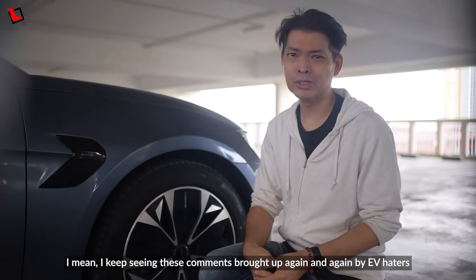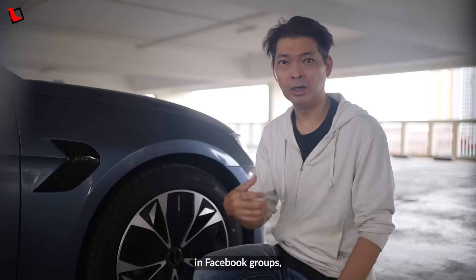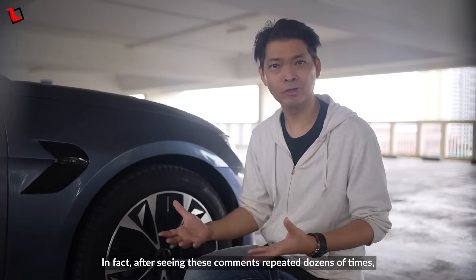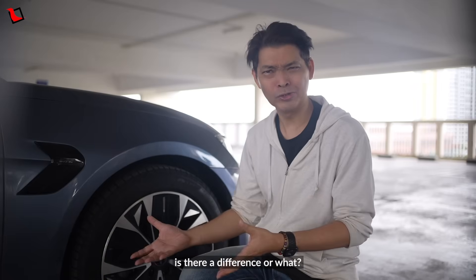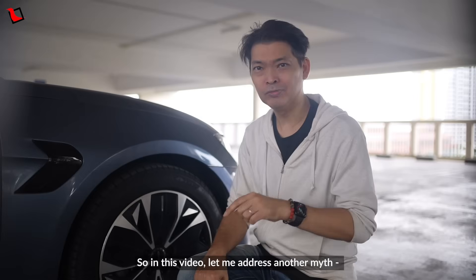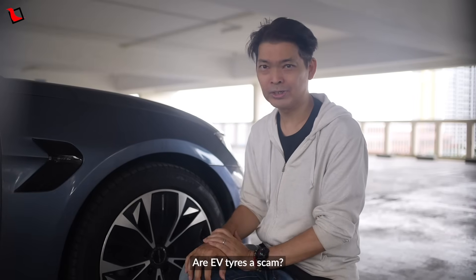I keep seeing these comments brought up again and again by EV haters in Facebook groups, Reddit threads and even in my videos. In fact, after seeing these comments repeated dozens of times, even I started wondering myself — is there a difference or not? Now in a past video I have attempted to dispel the myths of EV charging. So in this video, let me address another myth: Are EV tyres a scam?